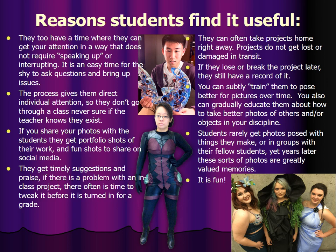You can gradually educate them about how to take better photos of others or objects in your discipline by talking about what you're doing while you're doing it. It makes them more relaxed as they know why you're doing the crazy things you're doing, and they learn. Students rarely get photos posed with things that they make or in groups with fellow students. Years later, these sorts of photos are greatly valued memories, and it is fun.